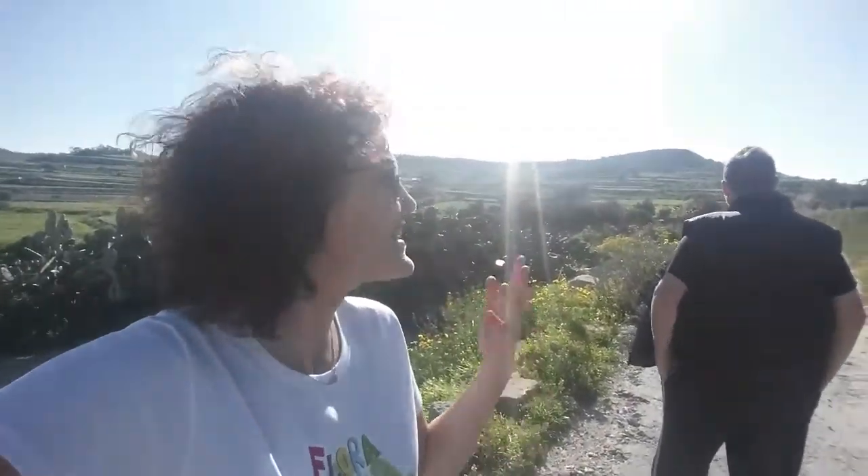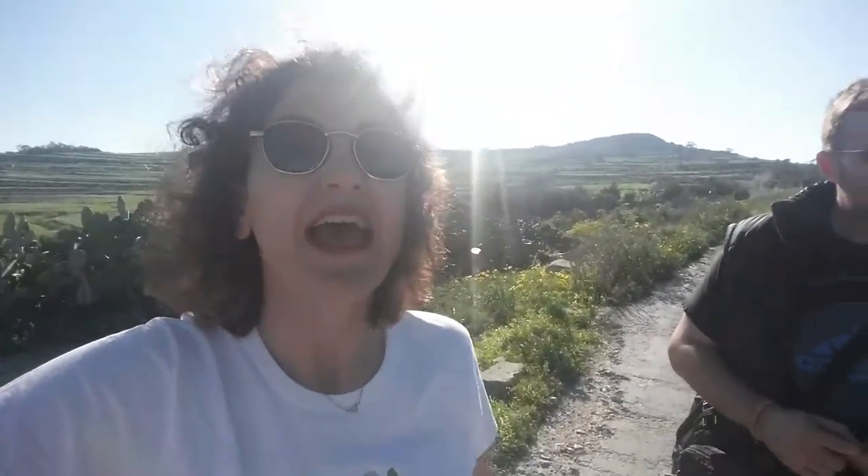But now look at me — on the other side there is the countryside, and it's amazing. It's a beautiful path, super green with lots of flowers. I'm going to show you all around, and at the very back over there is the Wardia Ridge. So guys, follow Flora the Explorer and me to this lovely path along the Saint Paul's Bay countryside.